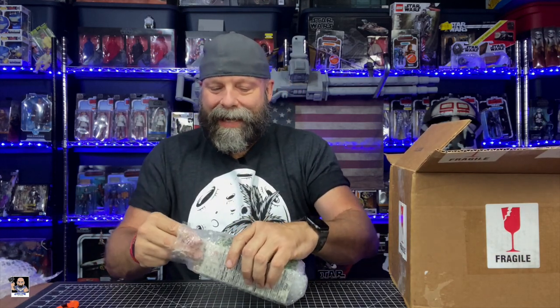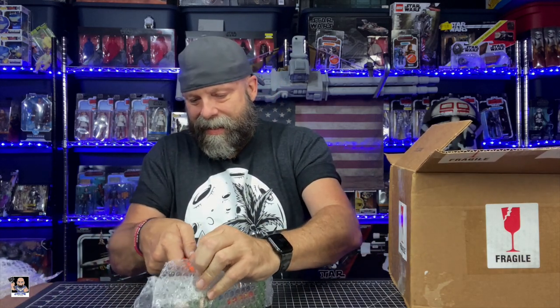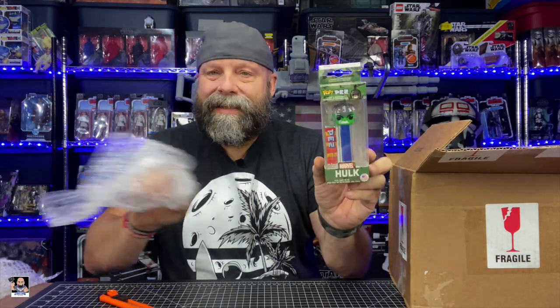All right, this next one — I already know what it is. Oh snap, this is cool and I'll tell you why as soon as I get it unwrapped. What makes this Hulk Pez dispenser cool is I actually have the chase version of this, so now I have the common to go with it. Heck yeah, score!